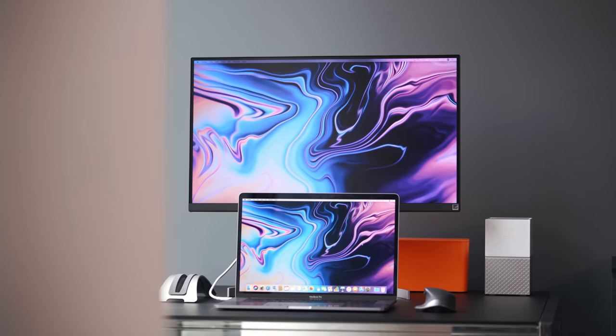This episode was sponsored by Western Digital. What's going on guys? It's Carl here back with another episode, sitting in my second desk setup area.